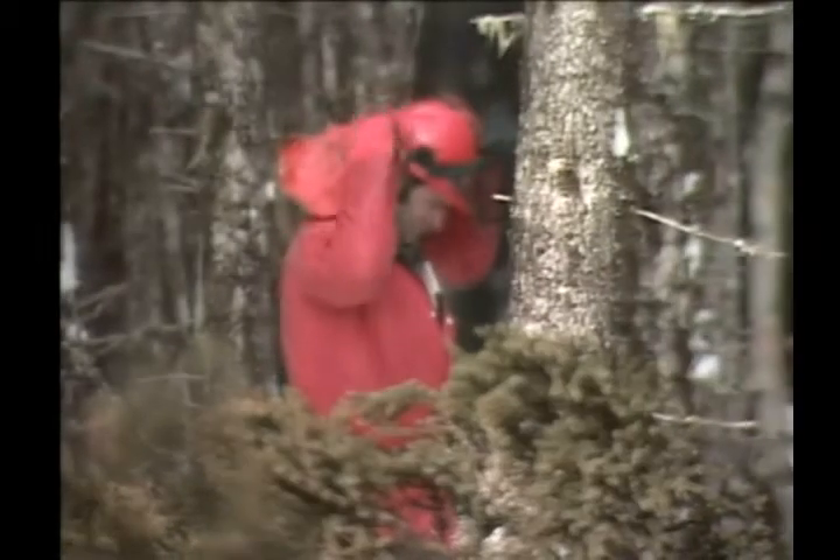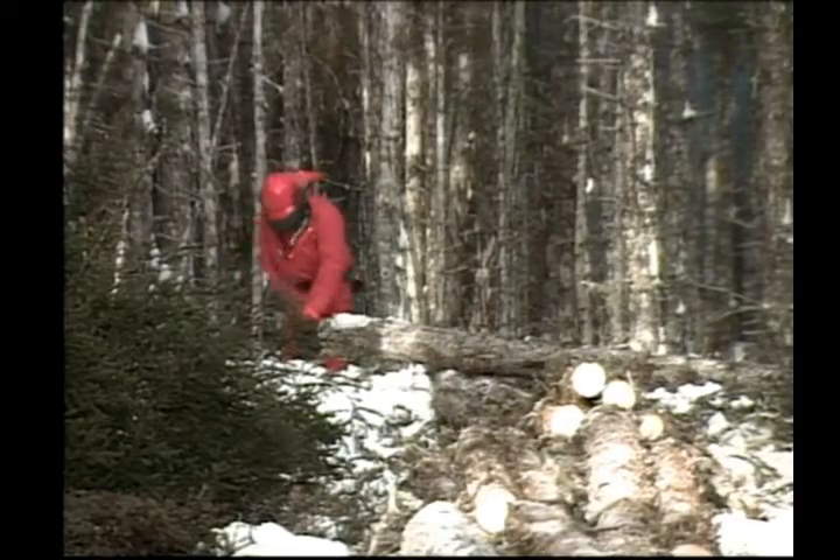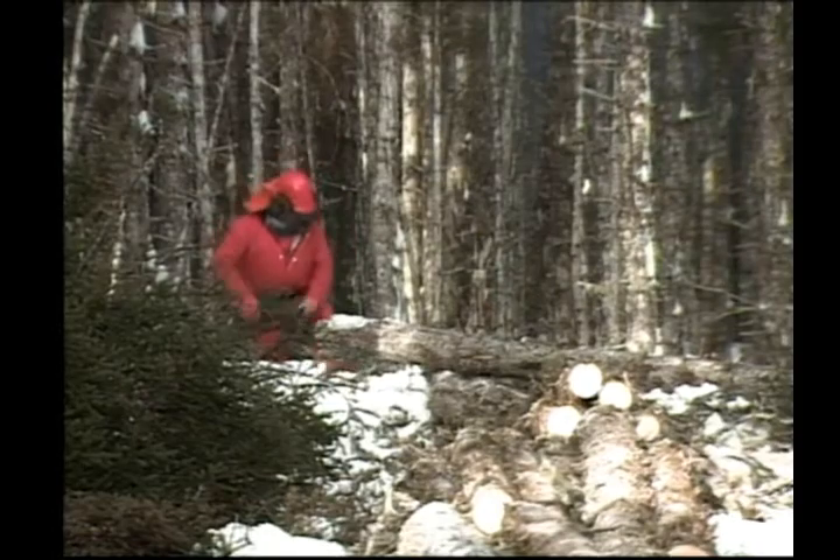Most accidents with the chainsaw occur when the worker is careless, unprepared, and unskilled. Proper safety equipment and training can prevent almost all accidents.